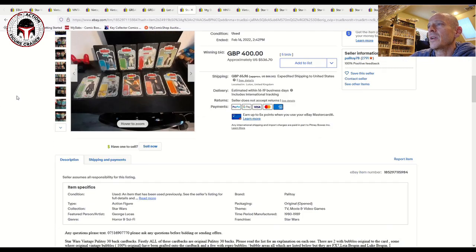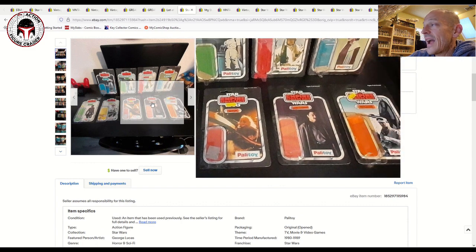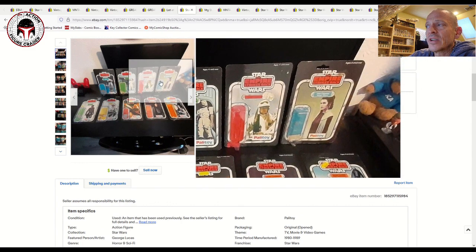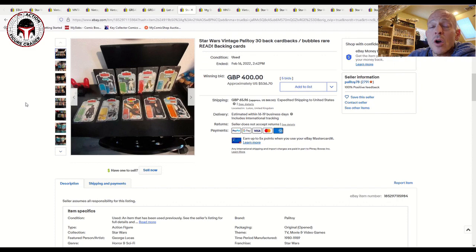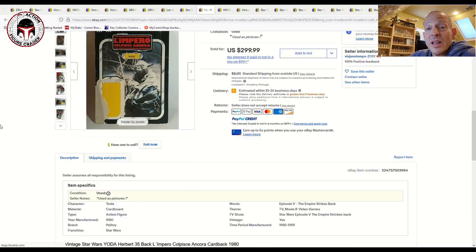Here's another interesting lot — all Palitoy ESB card backs, some if not all still with the blister attached, located in the UK. These would make ideal candidates to send in to UKG or Collector Archive Services. You'd want to pick up some no-COO figures or Hong Kong figures — you'd have to check with experts on the correct match. These would be really cool to get loose-graded with those card backs. We recently covered a Palitoy Hoth Rebel Trooper that sold for around $1,500 mint on card. This lot sold for $536 USD, or £400 GBP.